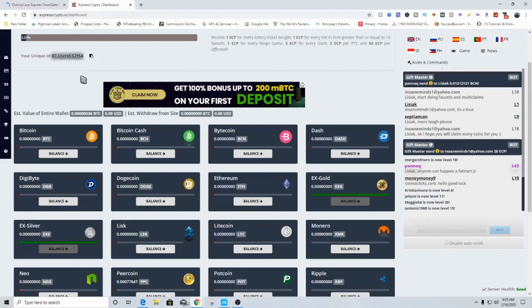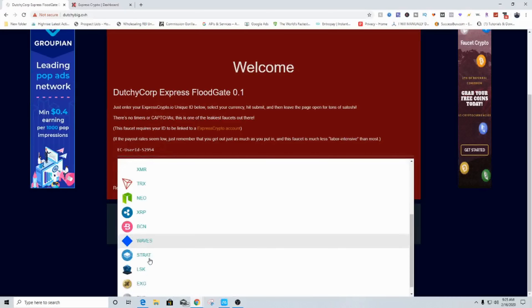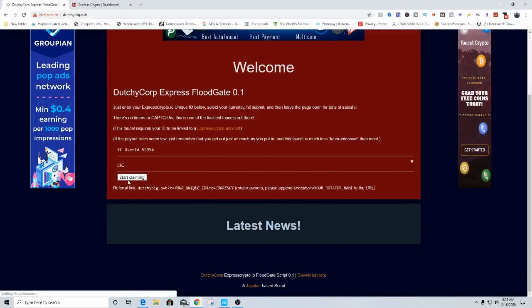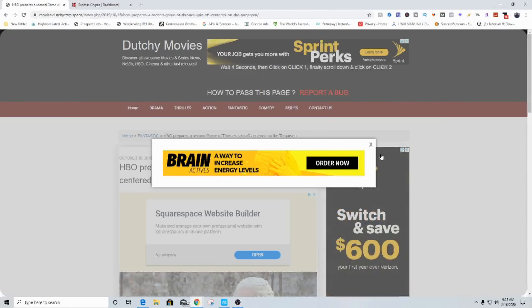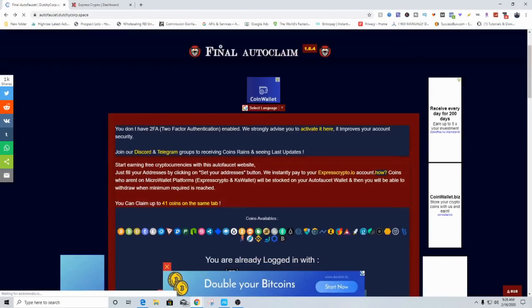We're going to come over to this dashboard, click on your unique ID, copy that, and come back and enter it right there. Once we enter that you can choose the currency you want to mine. Let's do LTC and just click on start claiming. Once we click on start claiming it's going to open up a web browser and you just leave it there. You don't do nothing at all — just leave this page up and running in the background. You can minimize it and just let it mine you free cryptocurrency.